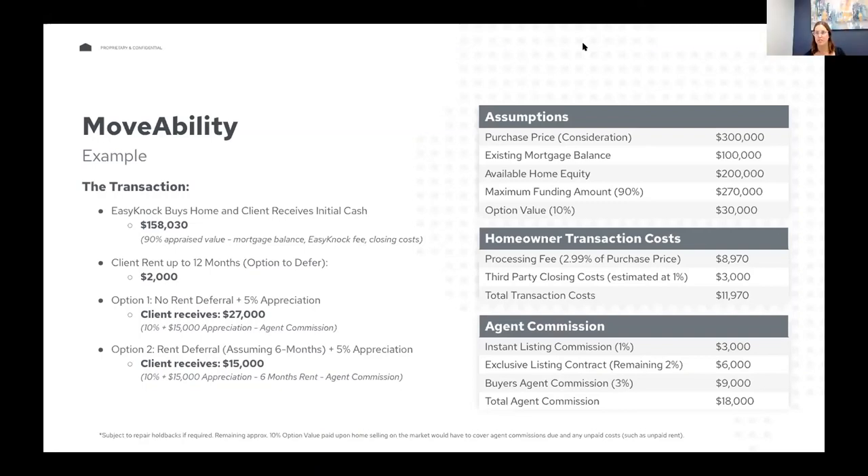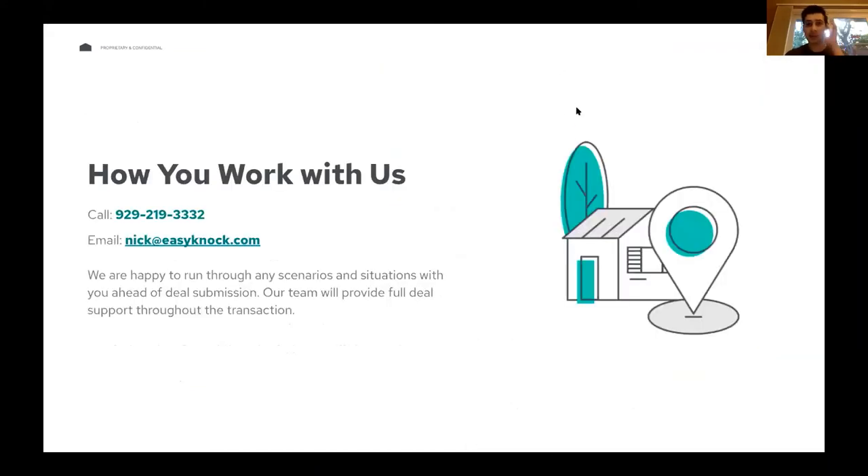Nick's email is nick@easyknock.com and Kenny also put his in the chat. North Carolina is one of EasyKnock's hottest markets — we have a sister office there because of that. In closing, this is a free tool for you to utilize. Keep it in your back pocket: if you find a client who could benefit from getting cash upfront, let us know, we'll put together an estimate, and if it looks good we'll move forward. Feel free to reach out with any questions — we're excited to start working together.